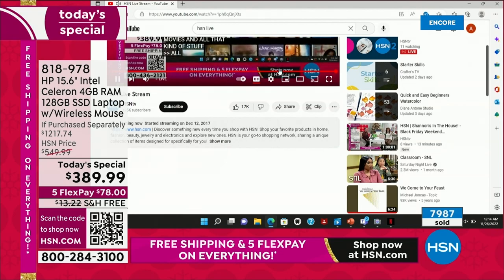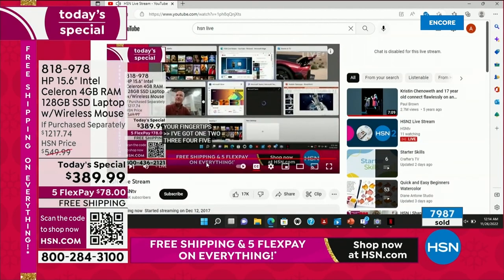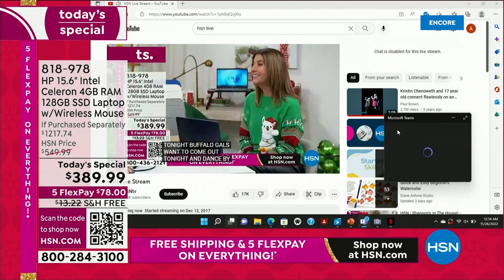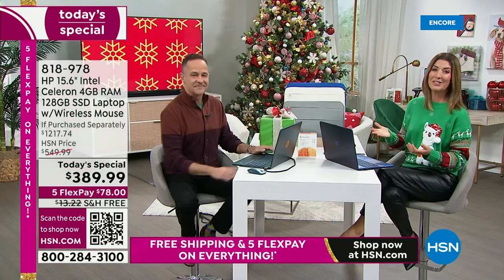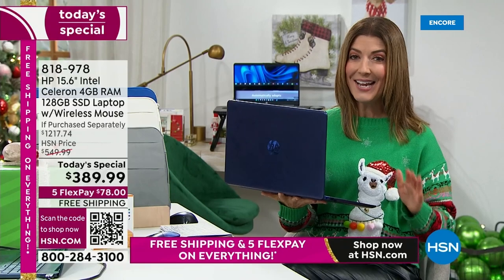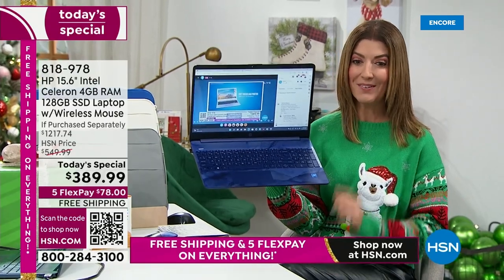Most of us will never use all this storage. Most of us will never need all this data. Most of us will never have 15 different applications open at the same time — but if you want to, you can. It's only going to expand with your needs. If you're looking for a great computer, today is the best day out of the year to buy a brand new HP computer.